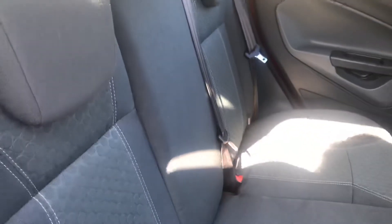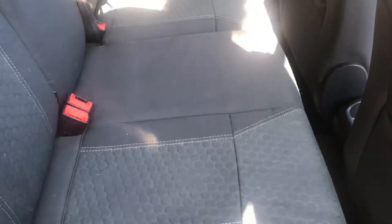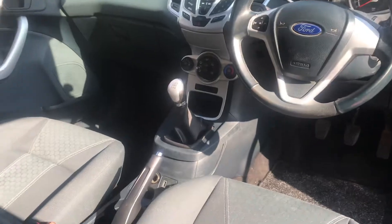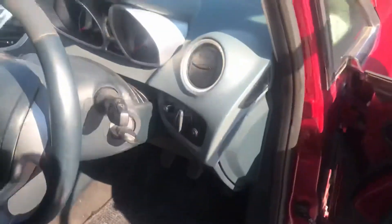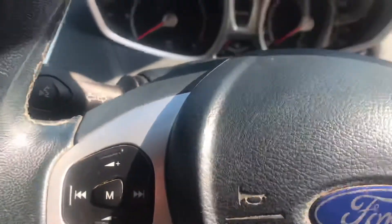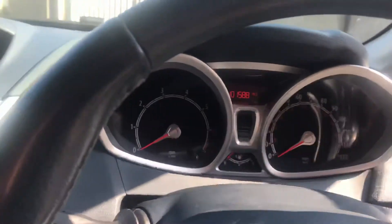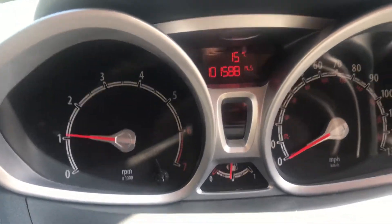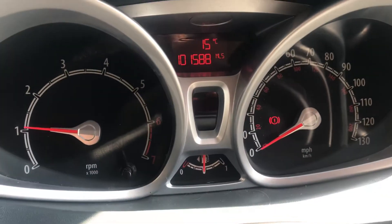Sorry about the sun, but you can see she's in good order — the seats are all virtually new actually at the back. No tears or marks. She has 101,000 miles. There's a slight noisy starter motor there, as you can hear.